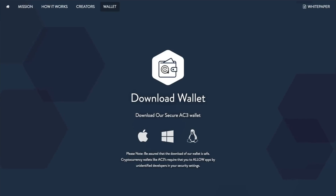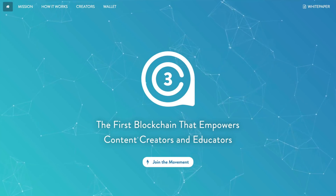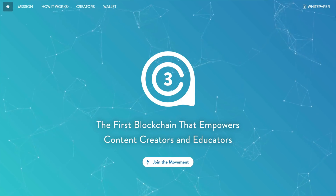Right now the AC3 wallet is available for Mac, Windows, and Linux, with iOS and Android apps coming in the future. There are super cool features coming where you'll be able to exclusively distribute video over the AC3 wallet and blockchain. Cryptocurrencies are absolutely blowing up right now, so head over to the links down below in the description to get started with AC3 today.